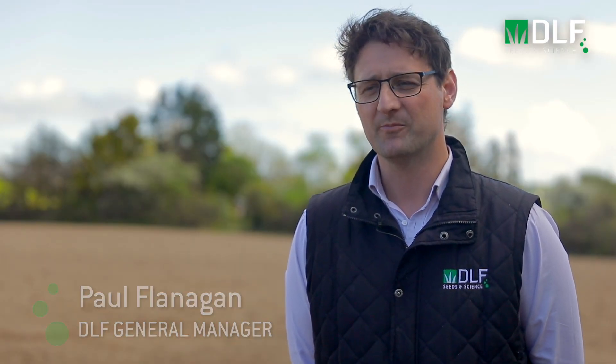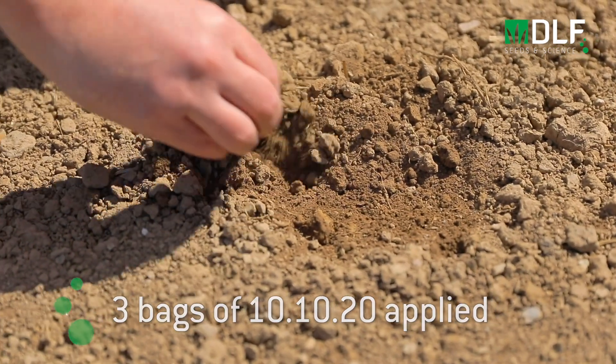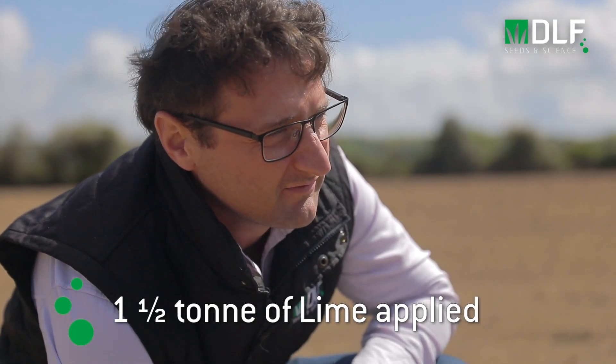This field is one that Eamon's leased recently and it hasn't been reseeded for a long time. Currently the P and K indexes are a little low — they're probably in the high twos. It got three bags of 10-10-20 at sowing and a ton and a half of lime to get the pH to optimum figures.